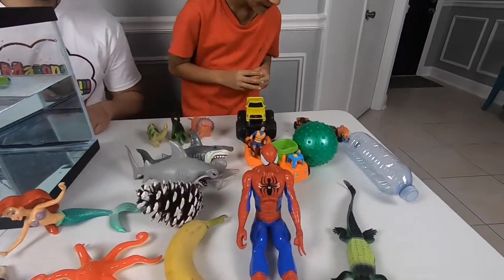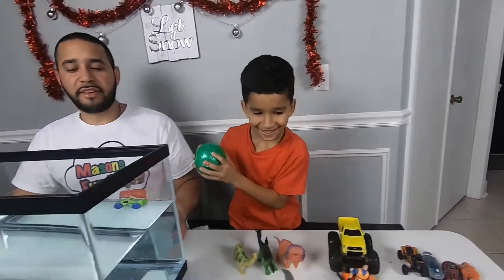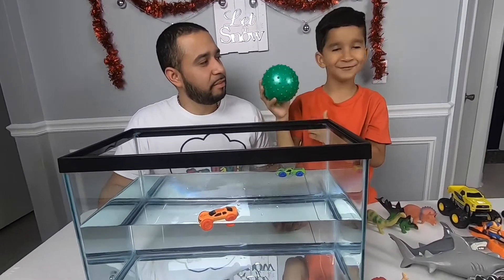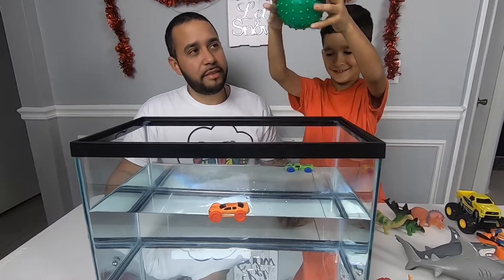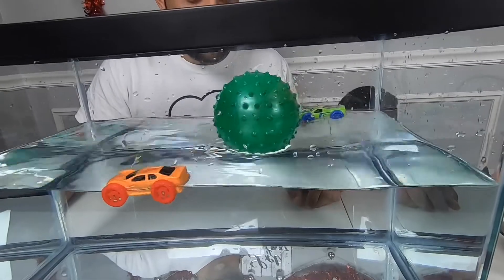What's your next object? This one. Green ball. Do you think it's going to sink or float? Float. Let's see — it floats!